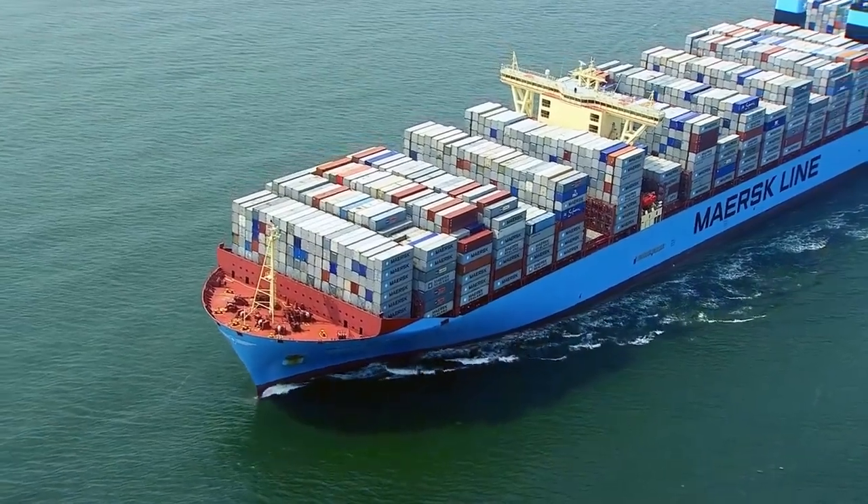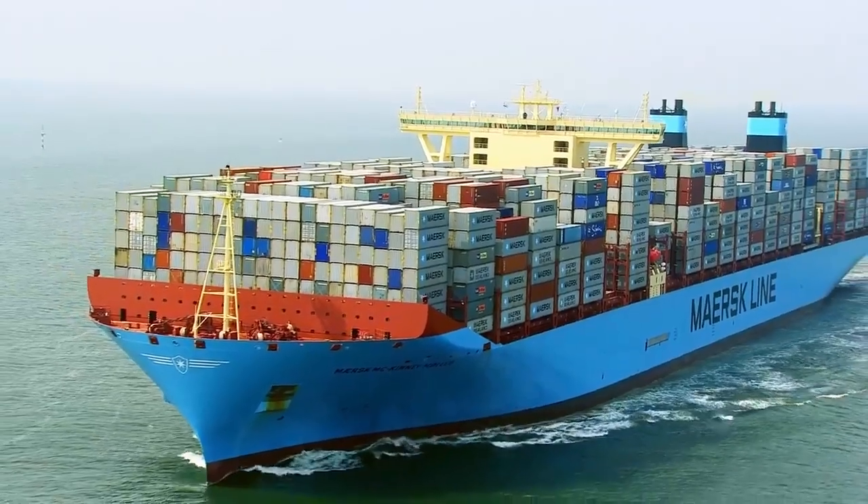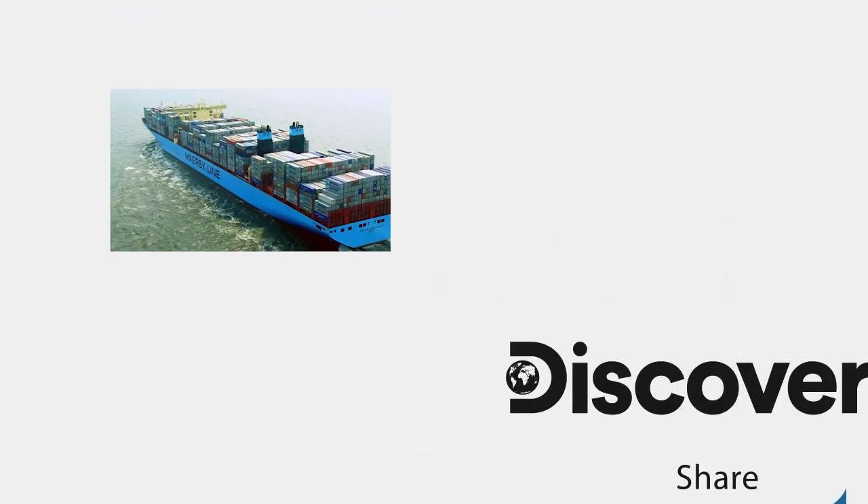Massive container ships like the Mary Maersk carry 90% of all global trade. That means almost everything we buy has been on a ship like this.